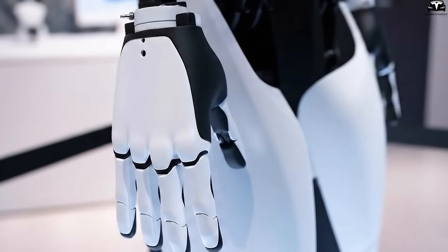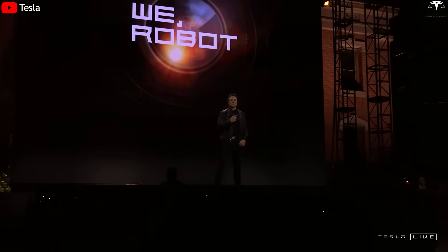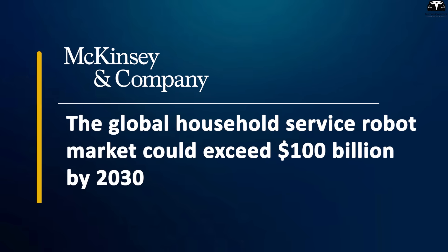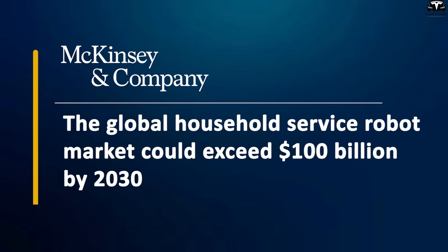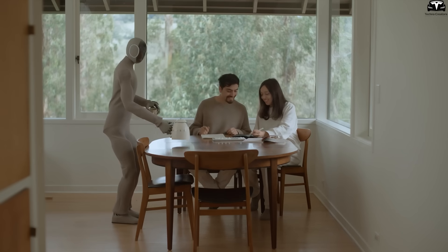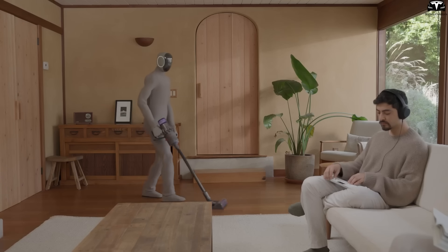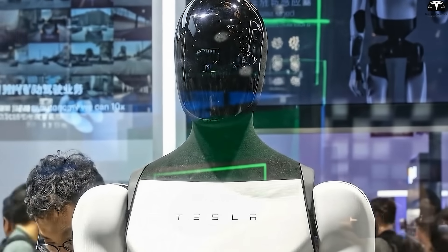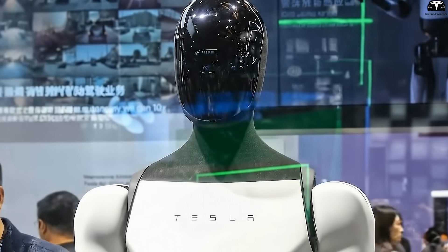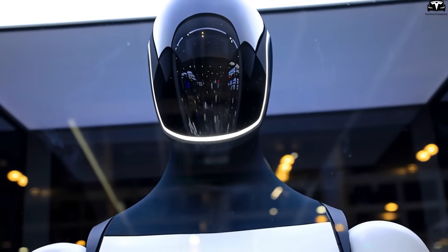In the long run, dexterous hands also pave the way for Optimus to enter the household services market — a massive opportunity. Musk has hinted that Optimus could become a general-purpose household helper in the future. According to McKinsey, the global household service robot market could exceed $100 billion by 2030. A robot capable of cleaning, cooking, and caring for the elderly or children would fundamentally change how we think about domestic labor. Compared to rivals focused mainly on industrial use, Tesla's decision to prioritize hand dexterity reflects a strategy aimed at the much larger consumer market.